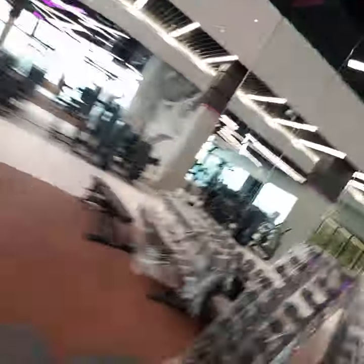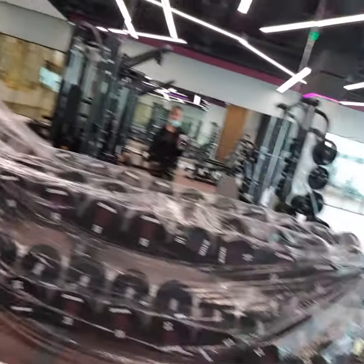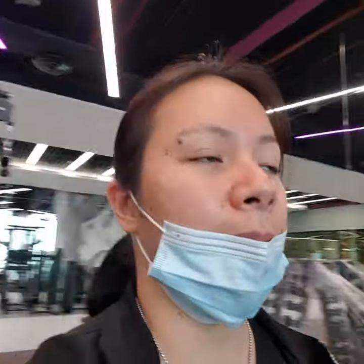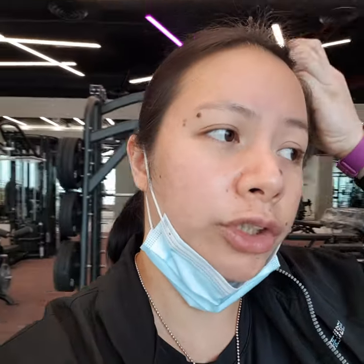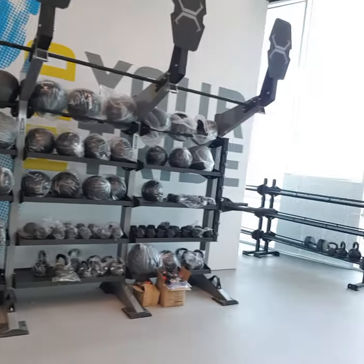And of course there are dumbbells. Moving on to the functional area — this hasn't been fully furnished yet. We've got a really nice rig; it's going to be a CrossFit-style area. We're still waiting for approval for the other equipment.